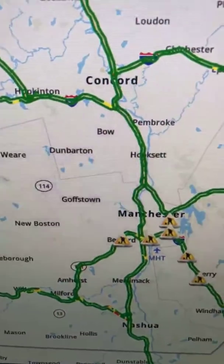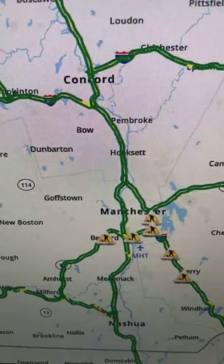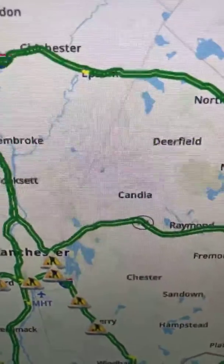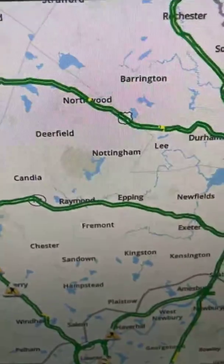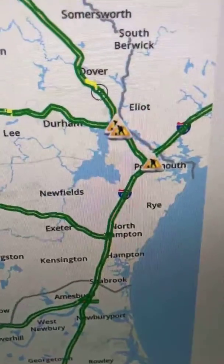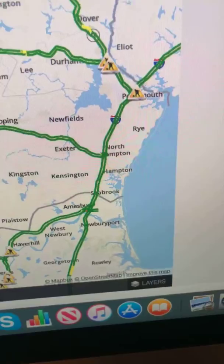Over in the Concord area, we're seeing medium-paced traffic near the Concord and Bow area, and near Epsom, a tiny medium-paced traffic over there, and some tiny congestion near Northwood and Lee, and then a tiny one in the Dover area. All clear along the Seacoast.